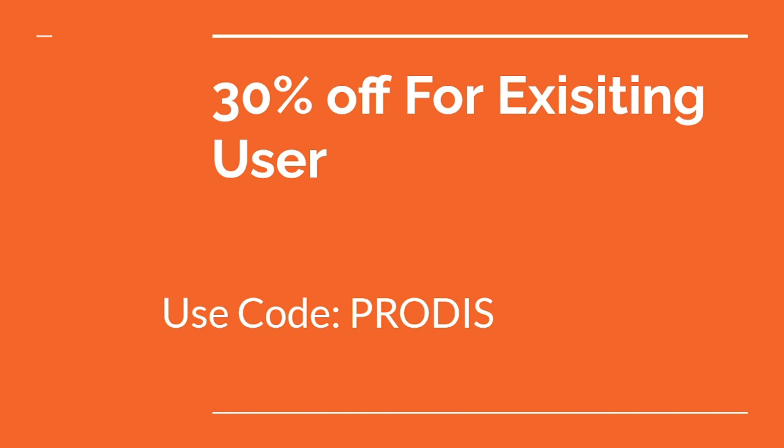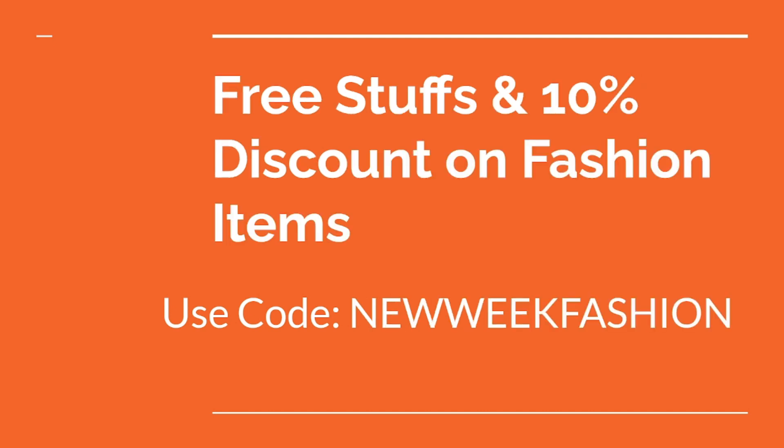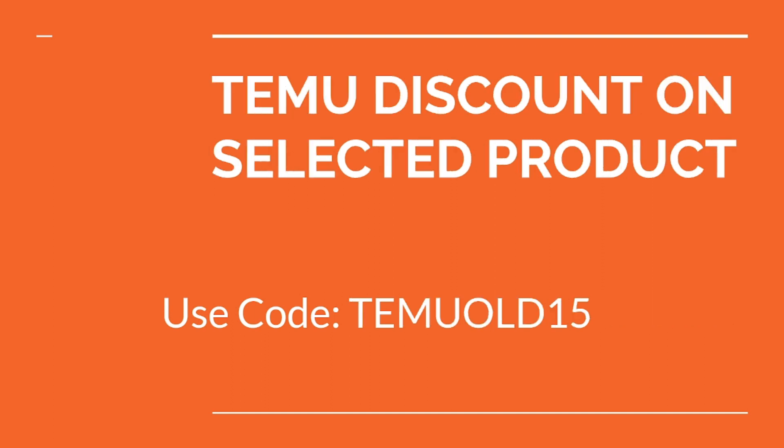If you are an existing user you can use this promo code. Now the third code is this, where you will get free stuffs and 10 percent discount on fashion items by using this code. This is the fourth and last code, where you will get a discount on selected products.